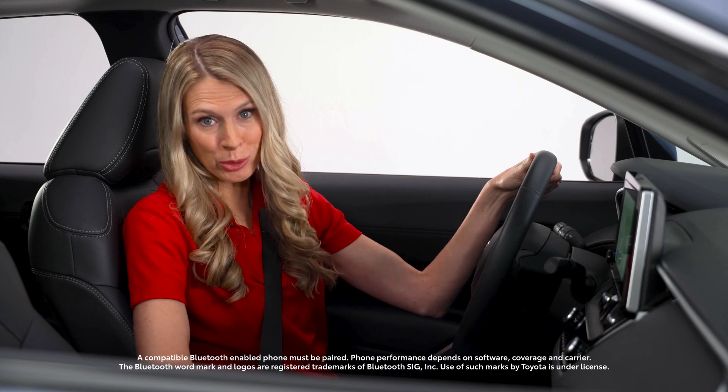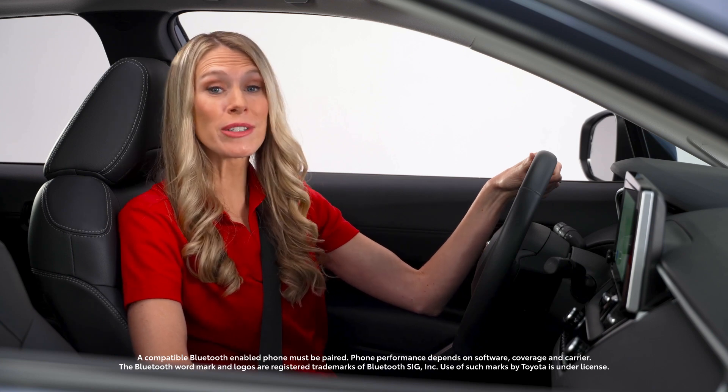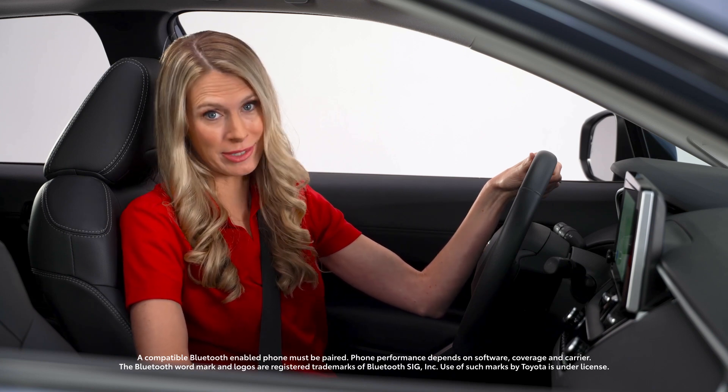First, turn on your phone's Bluetooth and make sure the vehicle is in an open area with good signal strength.